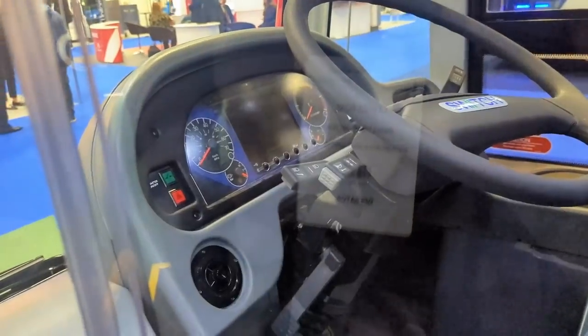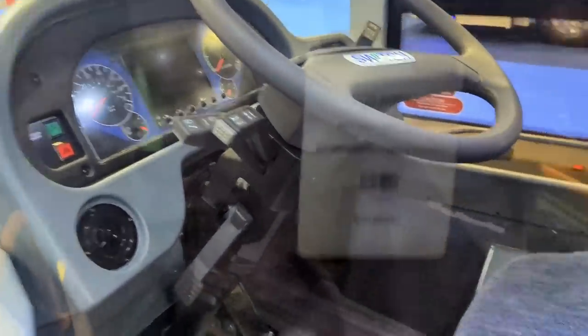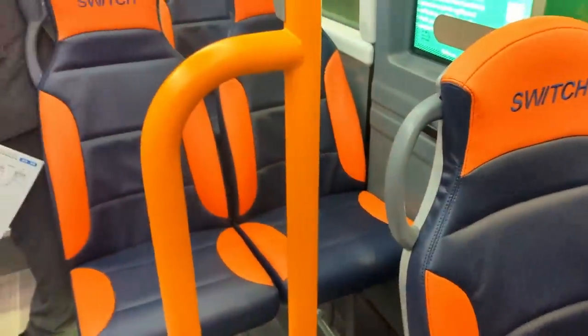What is it with every single bus having this silly floor? That's so disgusting. That looks cheap and nasty. Every bus I've got on so far has this silly floor. They're quite cool though — nifty sporty seats.